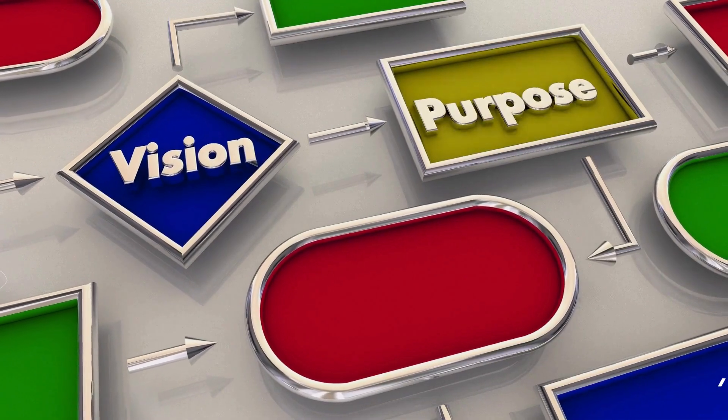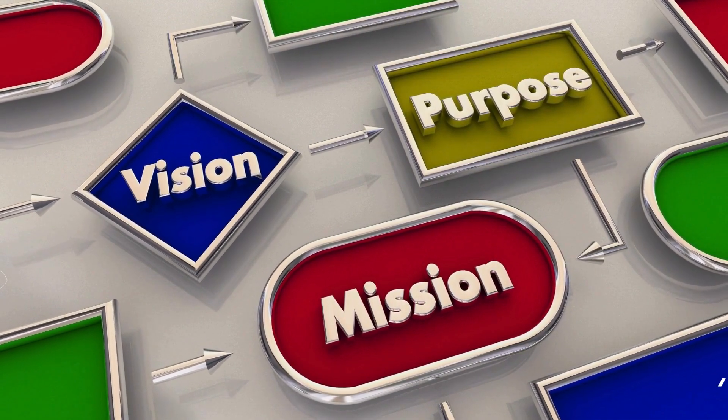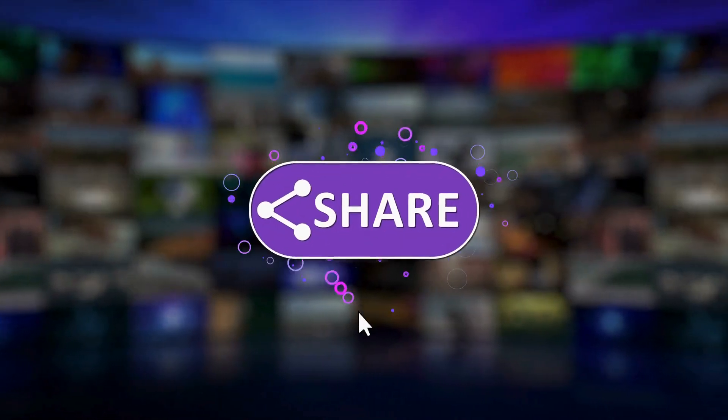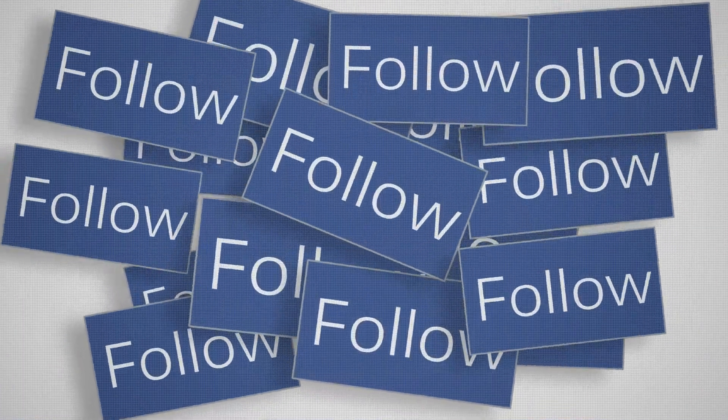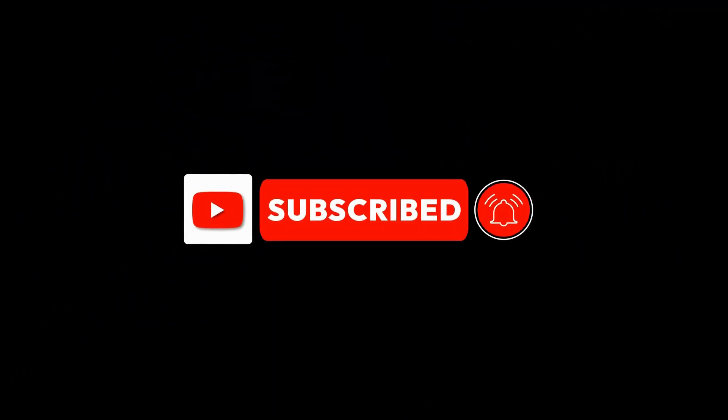The purpose of our channel is to provide artificial intelligence tools to effectively solve business problems, fostering love, sharing, and follow-up to continue offering relevant solutions to our users' needs. Subscribe to stay tuned and not miss out on anything.